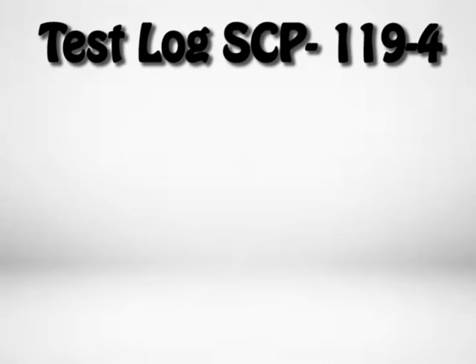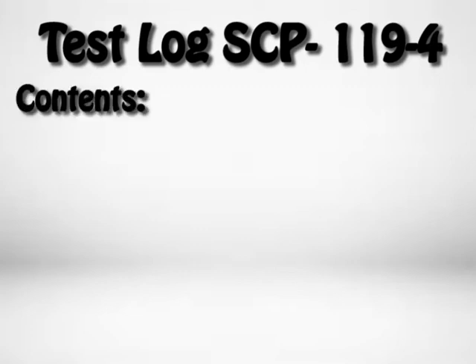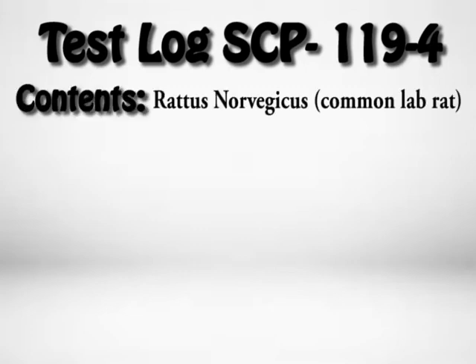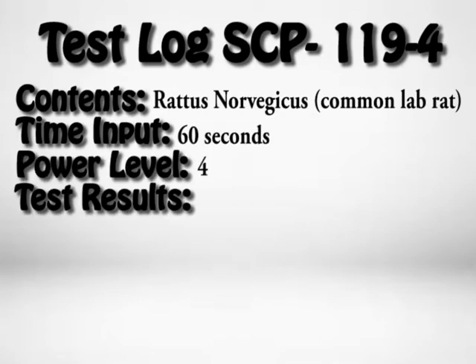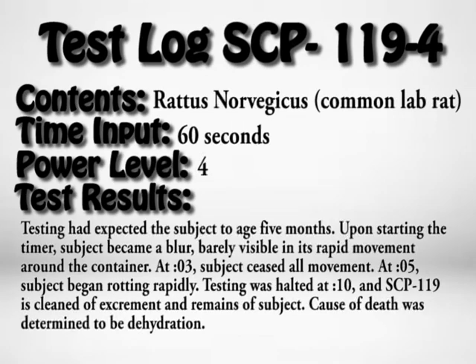Test Log SCP-119-4. Contents: a common lab rat. Time input: 60 seconds. Power level: 4. Test results: Testing had expected the subject to age five months. Upon starting the timer, the subject became a blur, barely visible in its rapid movement around the container. At three seconds, the subject ceased all movement. At five seconds, the subject began rotting rapidly. Testing was halted at 10 seconds, and SCP-119 was cleaned of excrement and remains. Cause of death was determined to be dehydration.